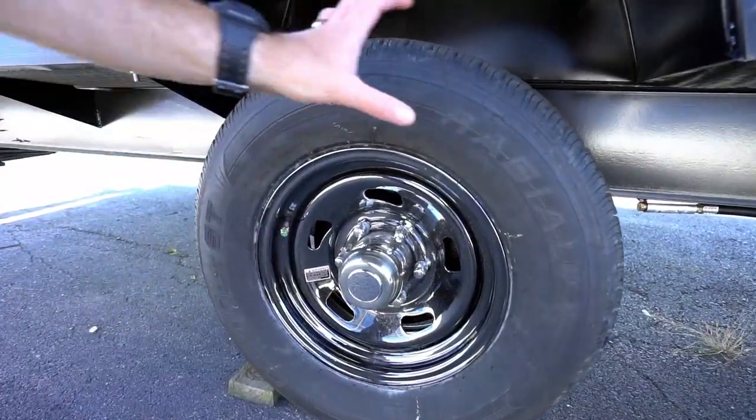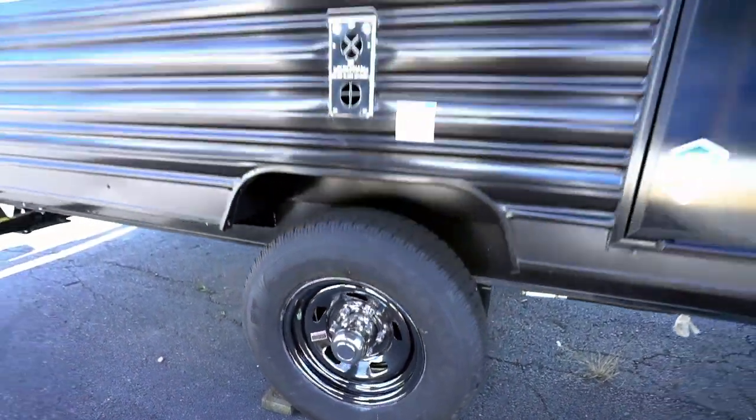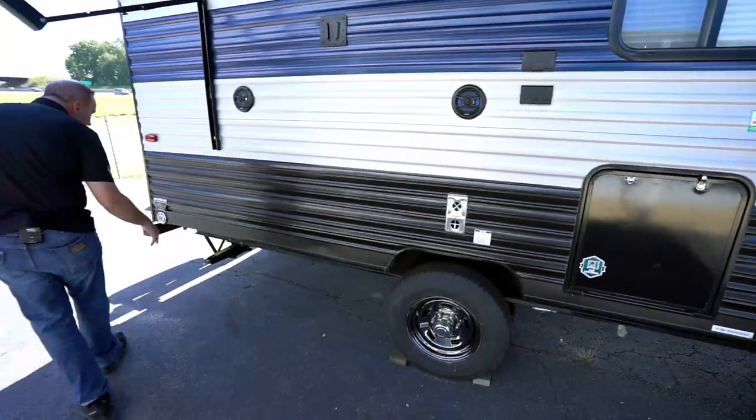This is a 14-inch tire — a lot of travel trailers this size have 13-inch tires. This has the pressure monitor and is nitro-filled on that aluminum Dexter Easy Lube axle right there.